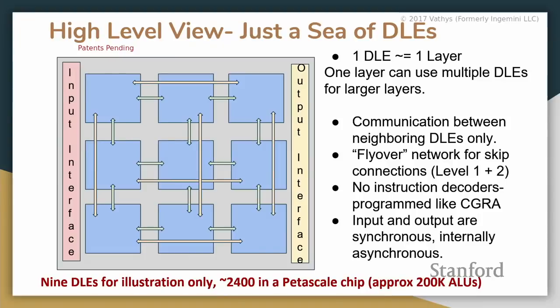Here's a high-level overview: we have nine DLEs shown for illustration purposes — obviously for a petascale chip you'd need something like 2,400 of them. In terms of ALUs, that translates to about 200K ALUs. What we want is one DLE should approximately map to one layer, which makes it pretty easy from a software perspective. Take a ResNet, lay it out — easy to map.